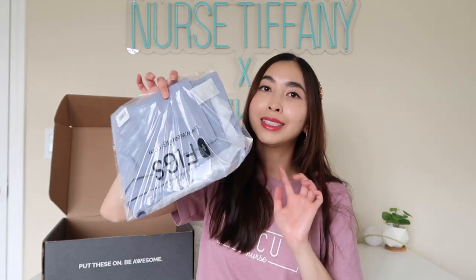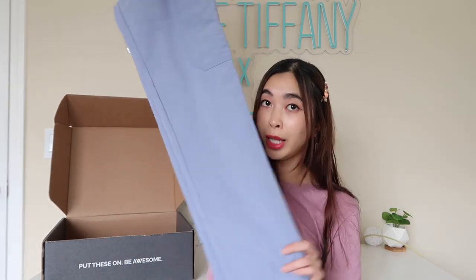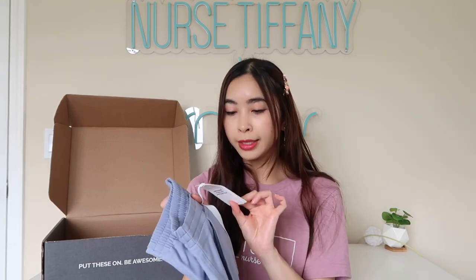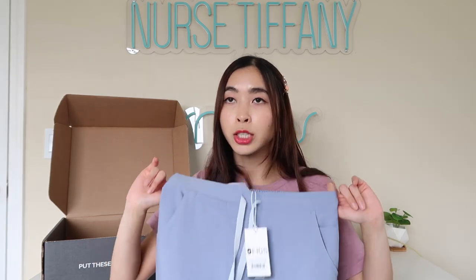And then to go along with that is the scrub pants. This one I got in a different style that I usually don't get, because I usually love wearing the joggers. I feel like the Figs joggers fit me perfectly. But I wanted to try out their straight-legged pant. This is the Yola Skinny Petite Pants. All my scrub pants I always get in a petite since I'm 5'3", so I always make sure that it fits me well. I got their pants in an extra extra small.